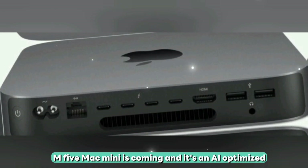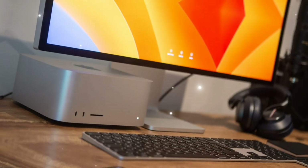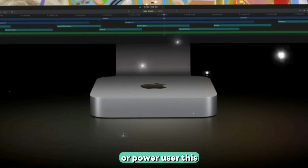The M5 Mac Mini is coming, and it's an AI-optimized, performance-packed monster in a box. If you're a creator, developer, or power user, this is the Mac you've been waiting for.